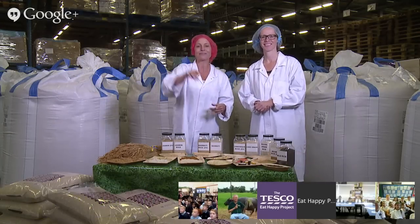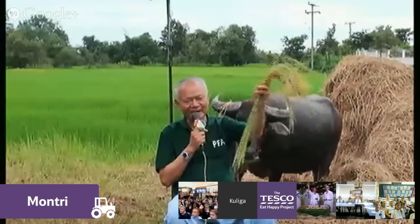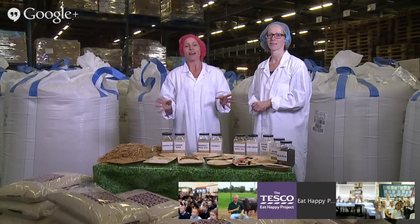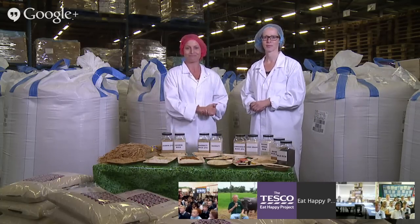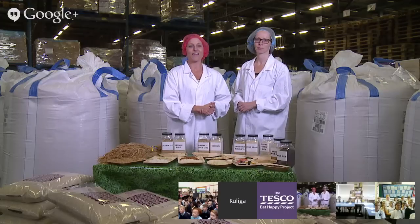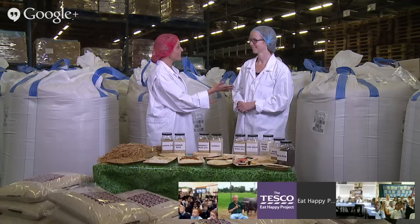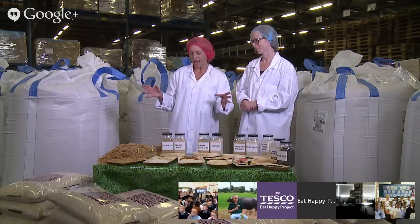And then over in Thailand, all the way in Thailand, we have fabulous Montri. Hello Montri. Thank you so much for joining us. Montri is a rice expert so he's going to teach us all about rice. Let's find out what we are going to learn on today's online field trip. Montri, what are you going to teach us from over there in Thailand? I will show you how we plant rice in Thailand. Fantastic. And Helga is going to teach us about the different rice types and how we pack the rice here in our mill. We'll also be learning all about how we eat and enjoy the different types of rice all over the world.